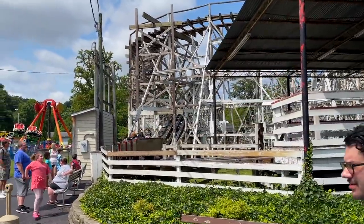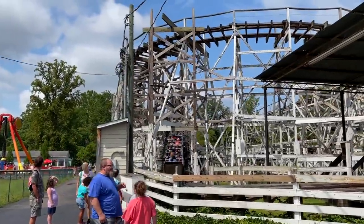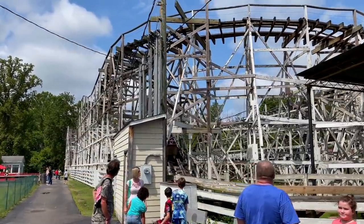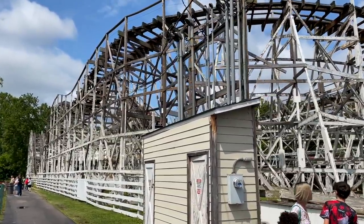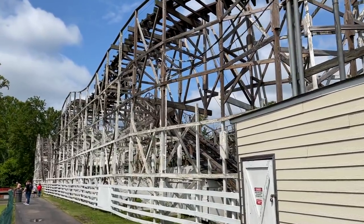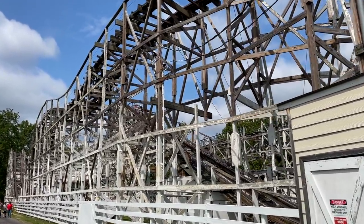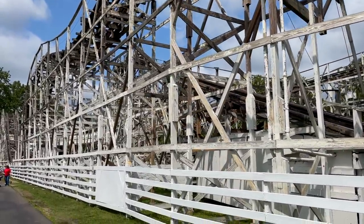Just got off the Big Dipper — pretty wild little coaster. It's definitely seen some better days. You can feel going up the lift that the track isn't straight, and it shows. The structure has definitely seen better days. Let me run up and catch some good video.